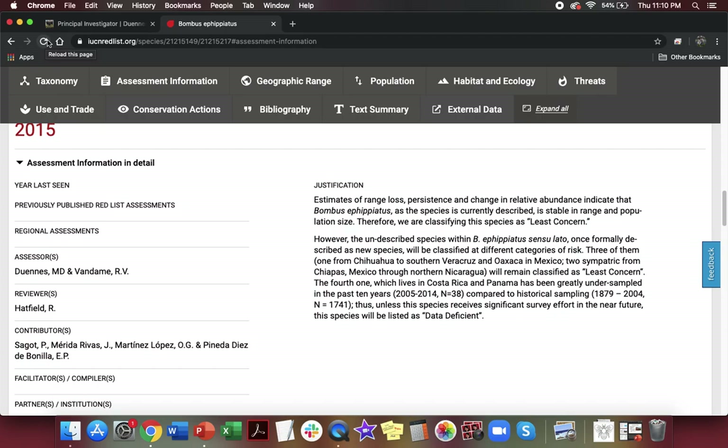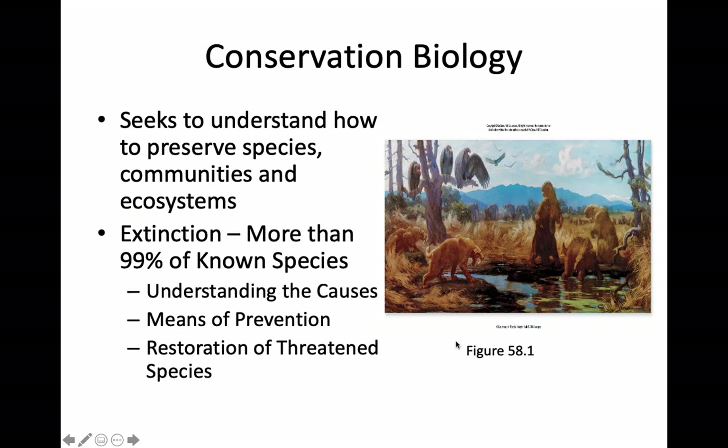Now let's talk about conservation biology as a field. Conservation biology seeks to understand how to preserve species, the communities that species live in, and ecosystems. There are conservation scientists that work at all different levels — from species to populations, to communities, to ecosystems. So conservation biologists work at all those different hierarchical levels of ecology that we talked about.